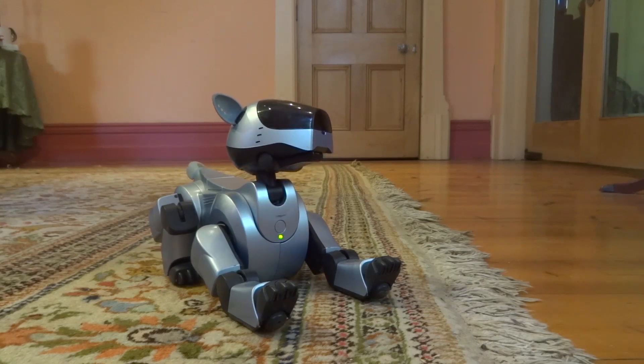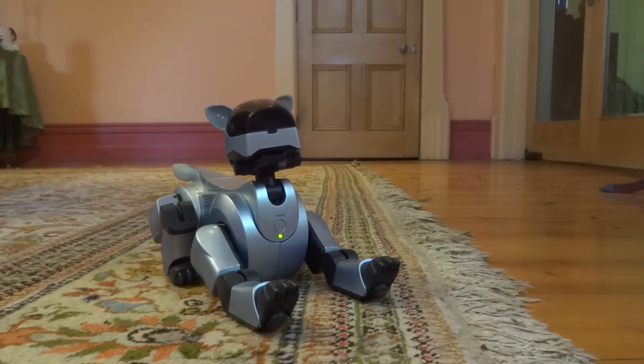Today I'm going to explore the inner workings of AIBO, a robotic pet that Sony first introduced in 1999, and ask the question: does AIBO have a soul?